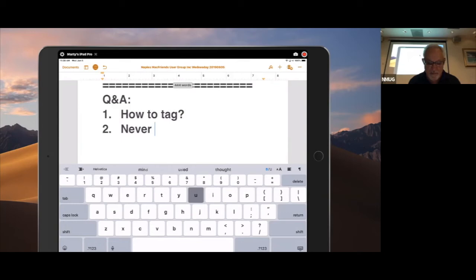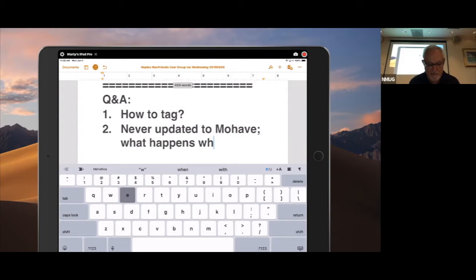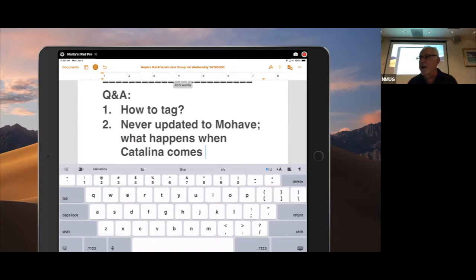I never did that because I read too many scary stories in email. So when the new one comes up in the fall — what's it called? Catalina. Can I go from El Capitan to Catalina? Generally the answer is yes. But since we haven't seen Catalina yet — I'm not even beta testing Catalina yet — I can't answer that question definitively. But generally yes, we have to wait and see.